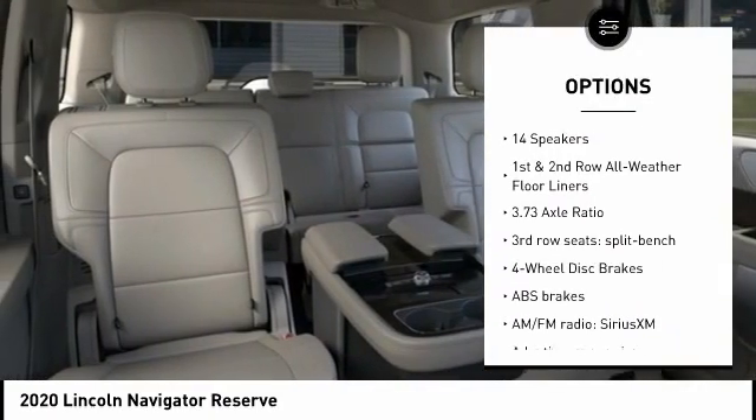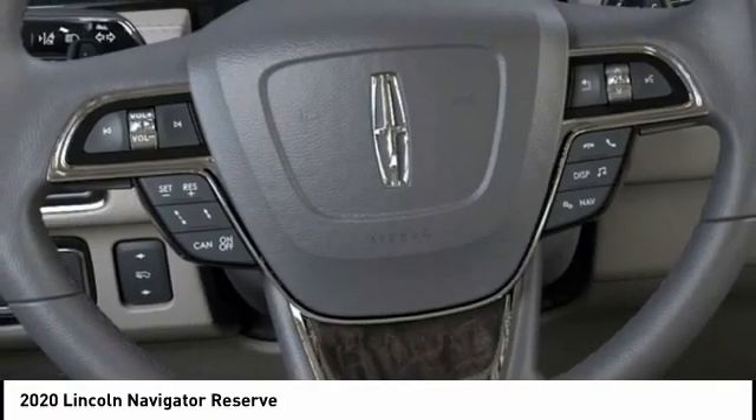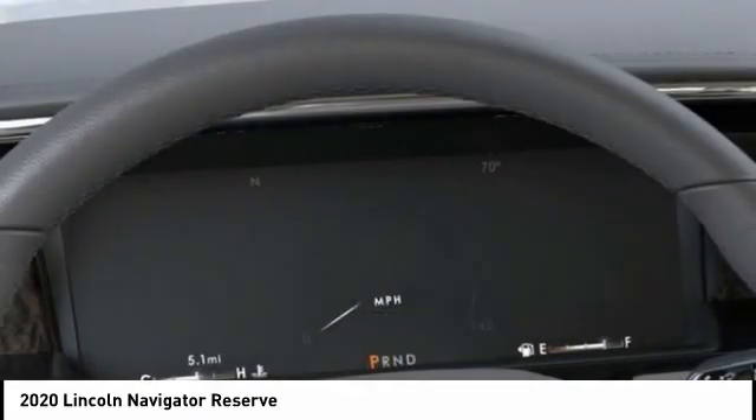Additional features include remote keyless entry, fog lights, four-wheel disc brakes, speed control, and rain-sensing wipers.